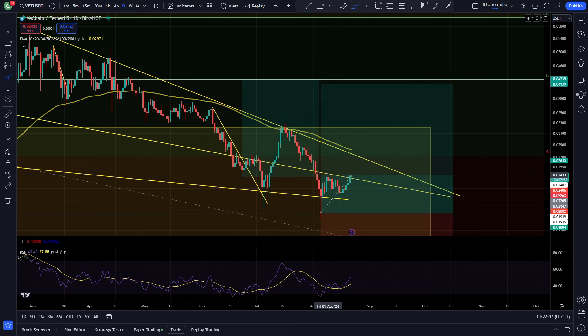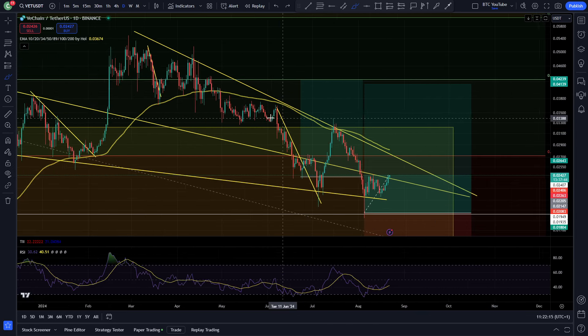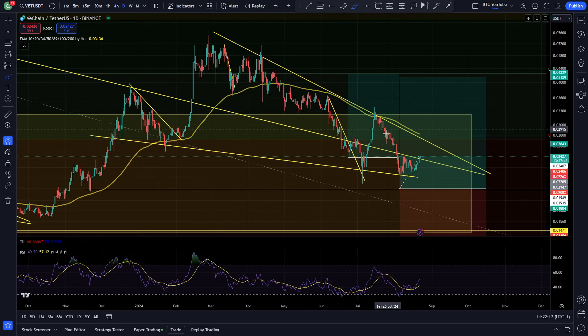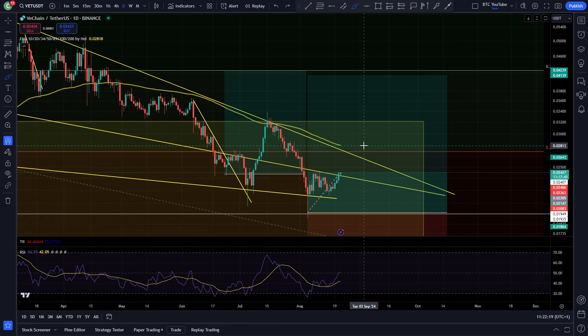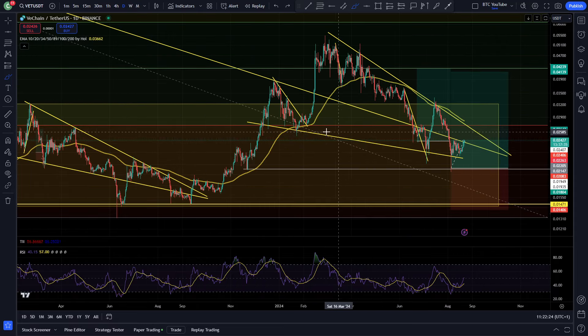If we can break above this resistance that we are sitting at around two and a half cents, I think we'll be running up towards 2.7 cents and maybe even 3 cents pretty quickly — at the top of this W at least. You can see we've been stuck under this resistance for such a long time. That is the next port of call for a retest, in my opinion. There's not much desire for people to be selling to the downside here.